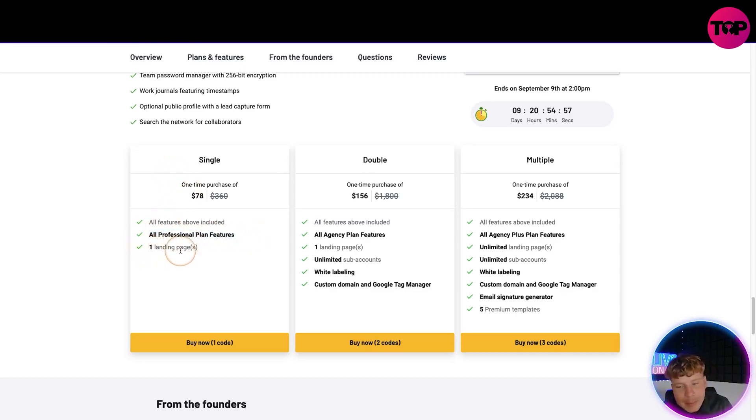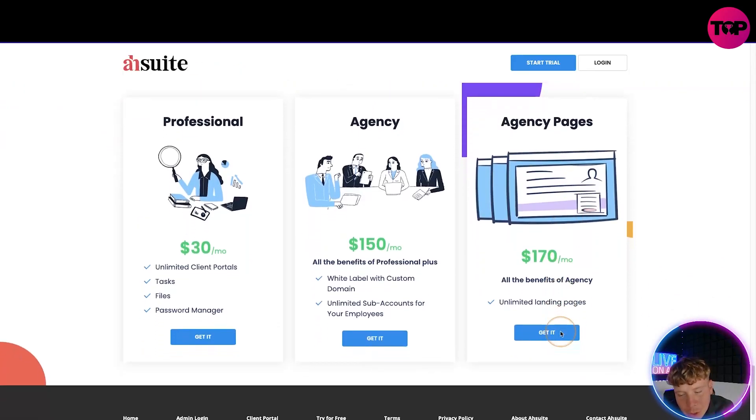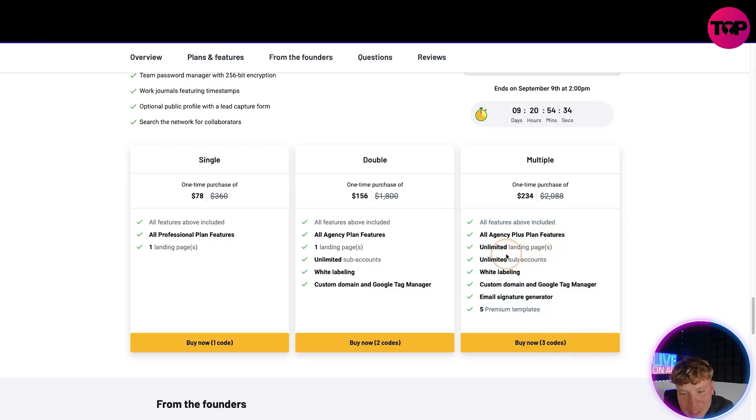Looking at the prices — you get all Professional plan features, one landing page for the base tier. If you want unlimited sub-accounts, white label, and custom domain, that's $156 as a one-time payment. And if you want the top package with unlimited landing pages, notice how many things it gives you — compare that to their top monthly plan at $170 a month. Through our link you get everything: unlimited landing pages, unlimited sub-accounts, white labeling, custom domain, email signature generator, and five premium templates for just $234 one time.